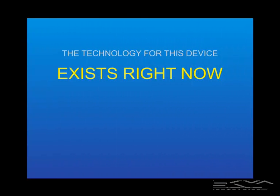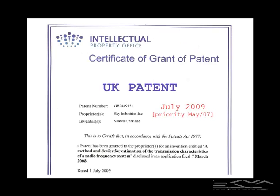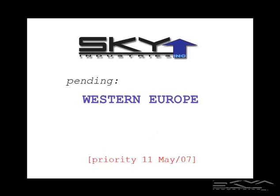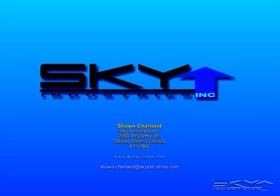The technology for this device exists right now, but the device itself does not — though with the right champion, it could. Patents for the PRE device have been awarded in the United Kingdom, Australia, and the United States, and are pending in Western Europe and Israel. This concludes the presentation. Thank you.